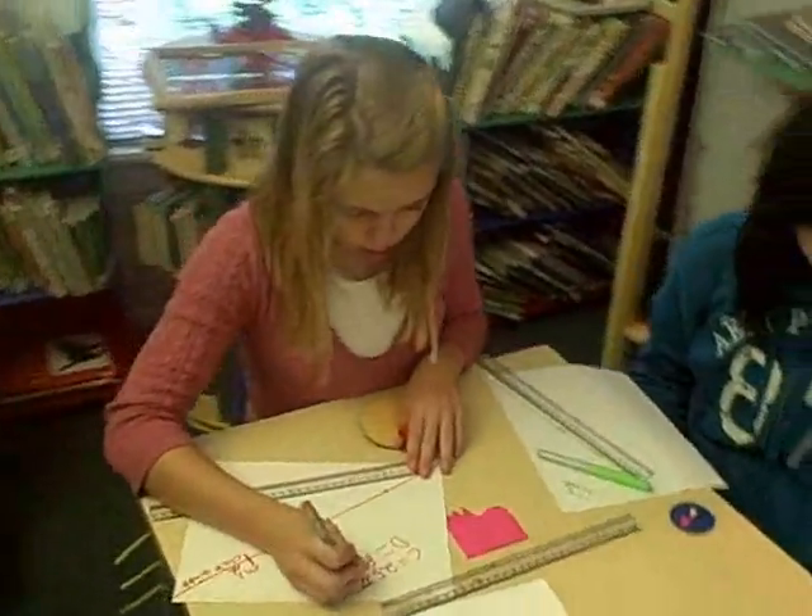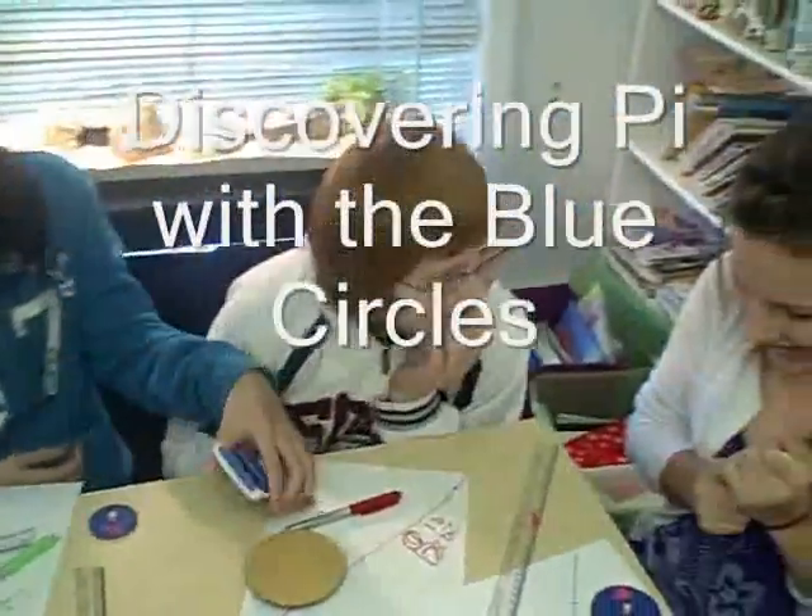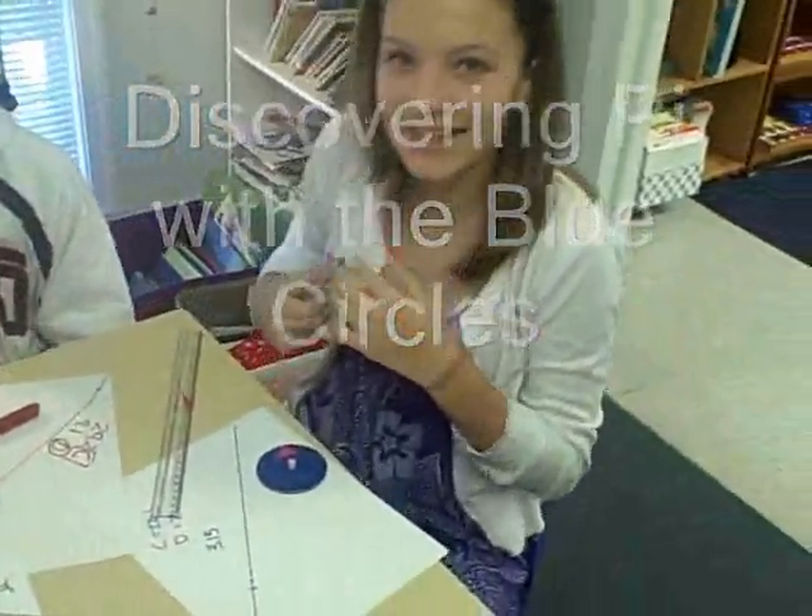Do not count it! Anybody getting fixed close to 3.14? I got 3.15! I got the one — who remembers what the distance around the circle is?